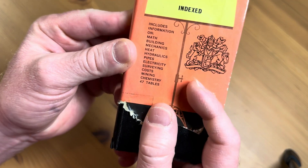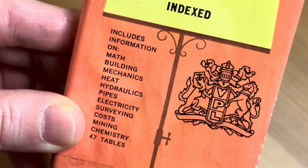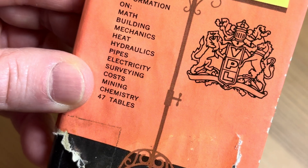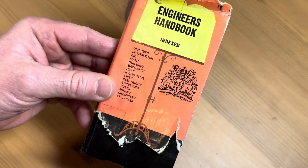It's indexed — let's zoom in and see what it says. It includes information on math, building, mechanics, heat, hydraulics, pipes, electricity, surveying, costs, mining, chemistry, and it also includes 47 tables.